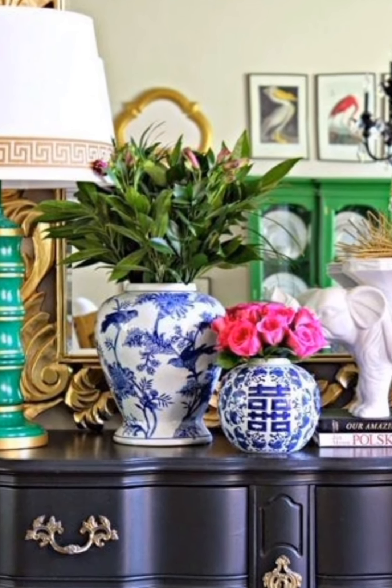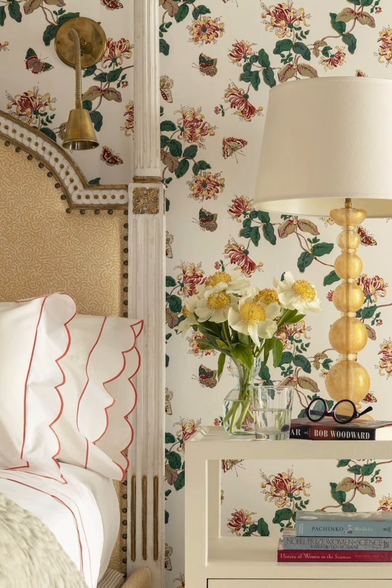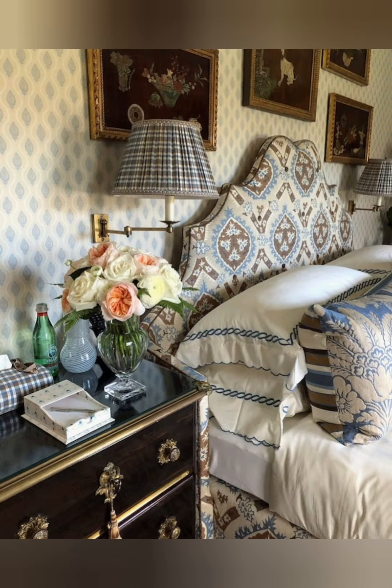Wicker Baskets as Storage: Use wicker or coated baskets for rustic storage solutions. Use them for blanket storage, magazine holders, or even stack them to create a makeshift shelf display.